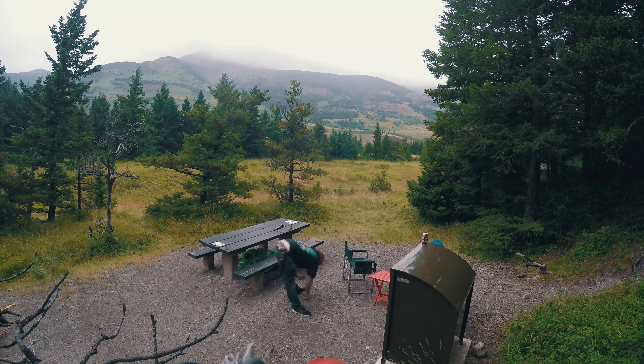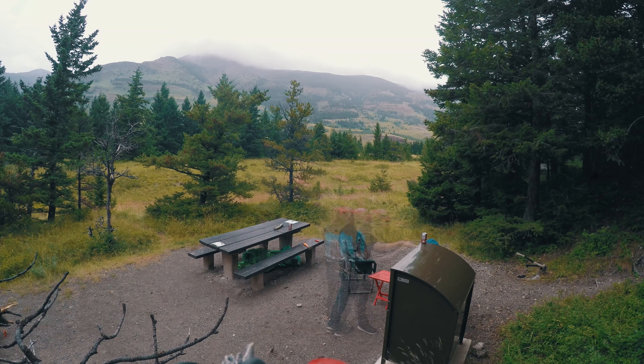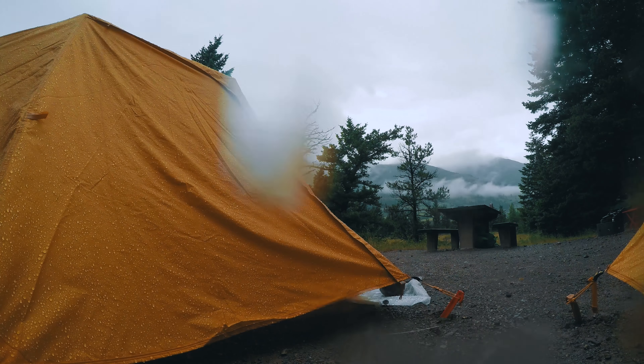And within 15 minutes, the rain started coming down hard. Jesse and I have taken refuge inside our tents. It's supposed to stop raining around 9pm tonight, and it's currently about 6:15.